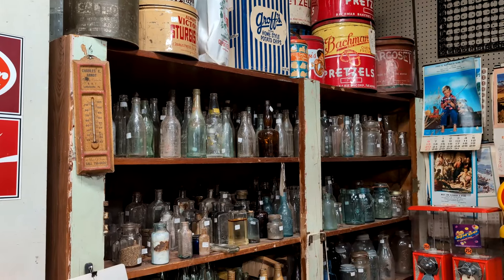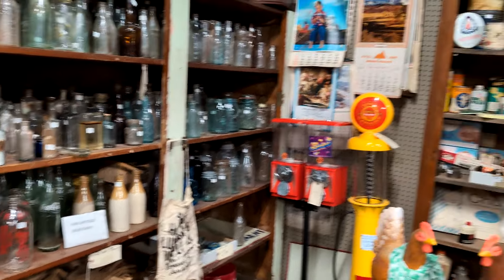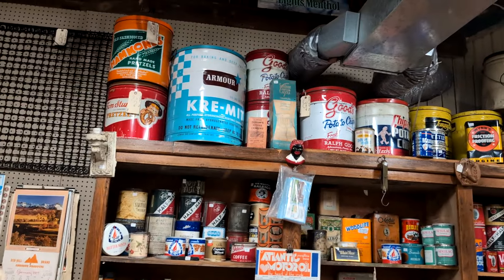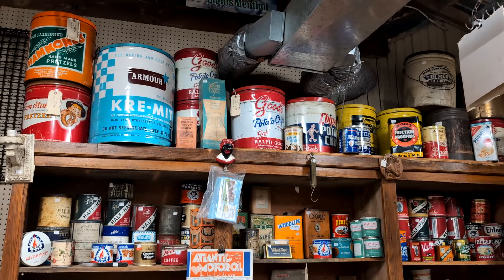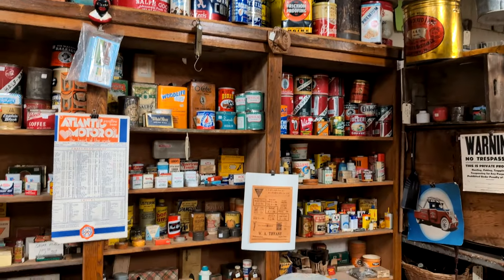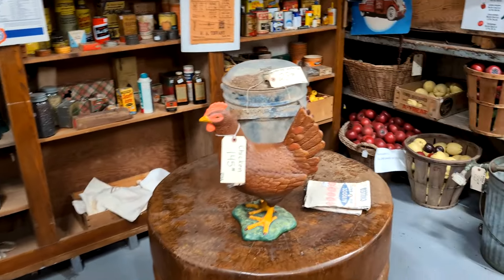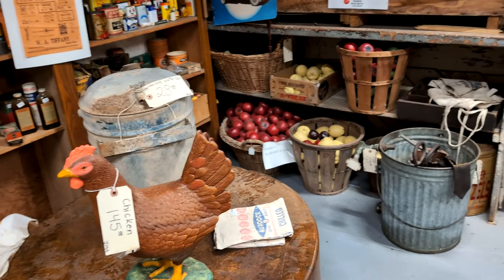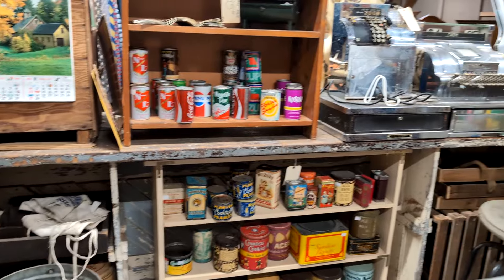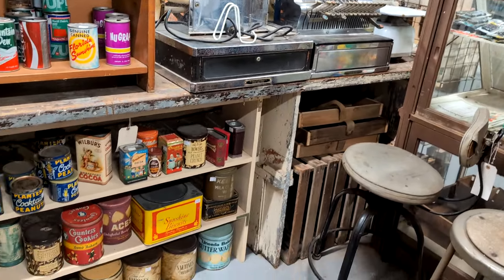This booth is set up like an old grocery store. It has all the old bottles on one side, a pan over here, and all kinds of tins on top. Good's potato chips are the best potato chips ever — you can only get them in this area. They also have tin cans, baskets of fruit, cash registers, and scales. It's pretty cool.